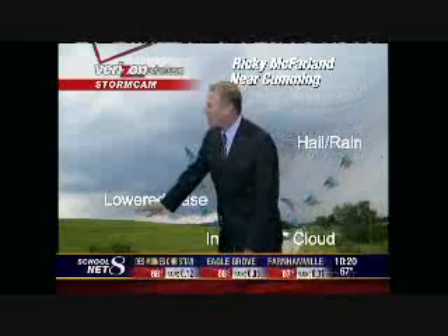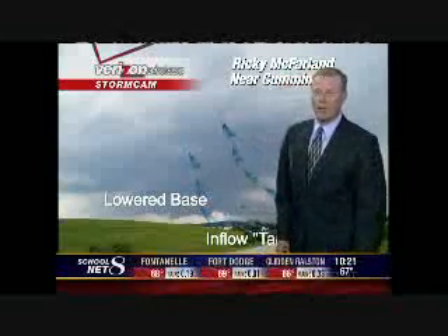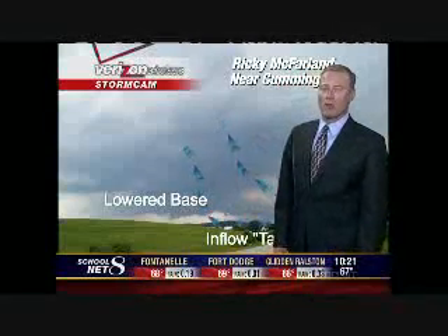Then we have a rain-free base down here, and that's also all updraft. Some of these storms had updrafts on the order of about 100 miles per hour.